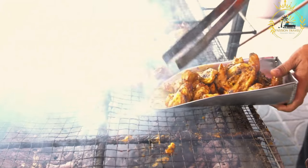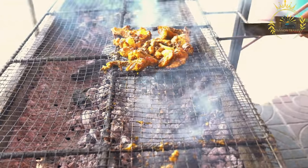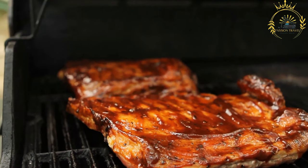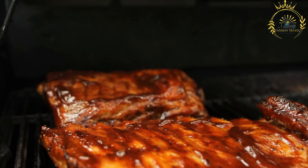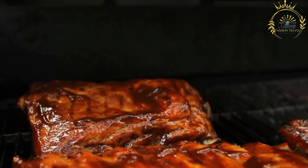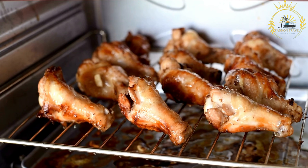Pouleh yassa is typically served hot and is often accompanied by a side of rice, couscous, or another starchy dish. It is a satisfying and hearty meal that showcases the vibrant and diverse flavors of West African cuisine. Not only delicious, it is also a significant part of the cultural heritage of the region, often enjoyed during family gatherings, celebrations, and special occasions where its delightful taste brings people together.